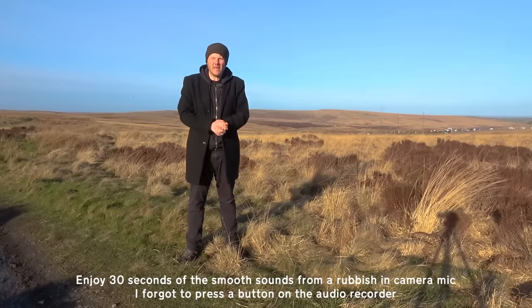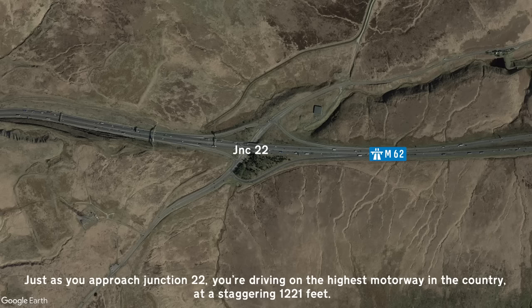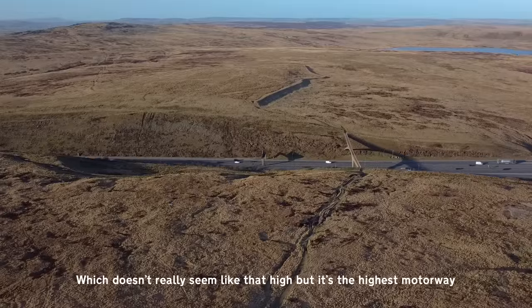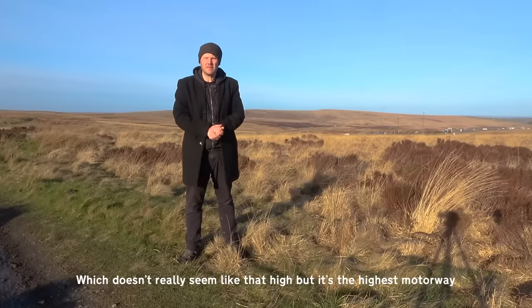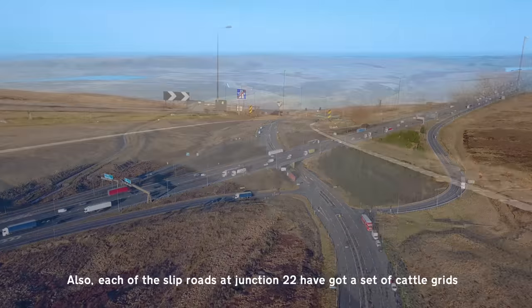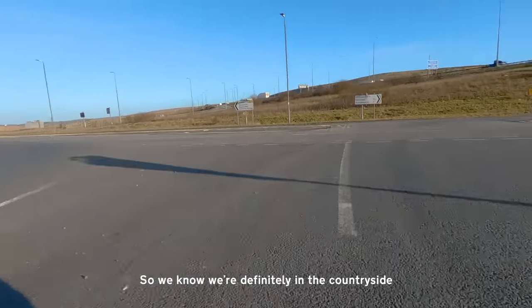Next up, it's time to get high — in altitude, that is. Just as you approach Junction 22, you're driving on the highest motorway in the country at a staggering 1,221 feet. The views are lovely, weather permitting, and I seem to have lucked out. Also, each of the slip roads at Junction 22 has got a set of cattle grids, so we know we're definitely in the countryside.